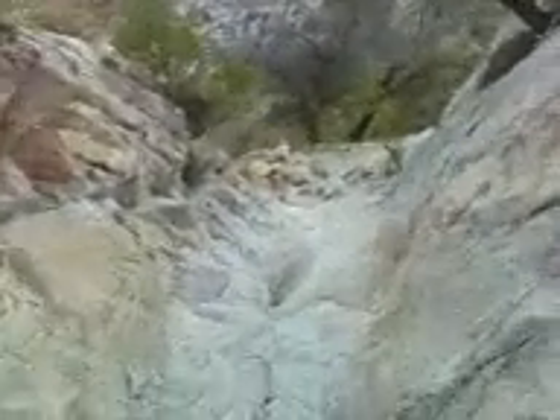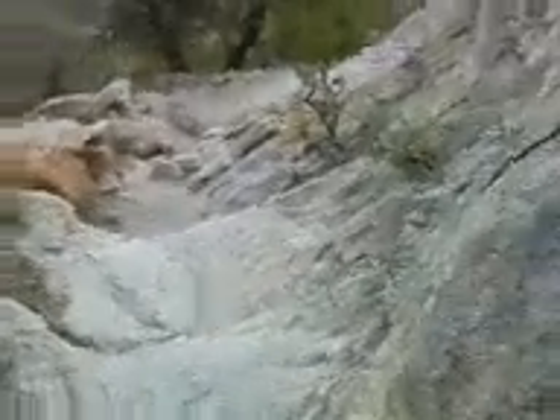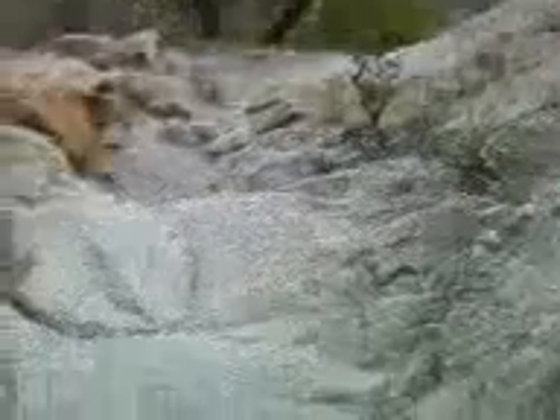It came through and dumped a lot of rain on us. From what I hear it pretty much missed — sorry, I have to watch my footing here, this is pretty scary stuff.